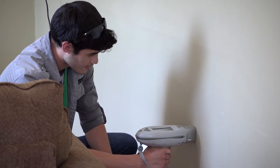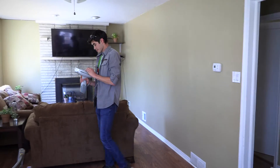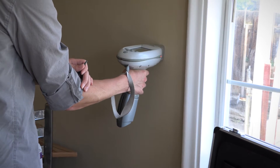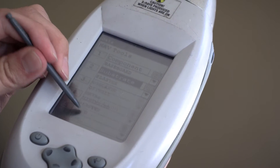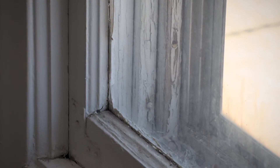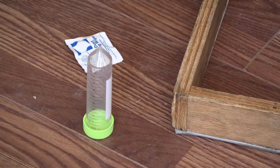We use an XRF gun, which is an x-ray fluorescent device that can read through the layers of paint and determine if there is lead present and what the levels are. Some of the things we pay close attention to are what we call impact and friction areas — windows and doors. The constant opening and closing causes lead-based paint to rub against those surfaces and creates lead dust.